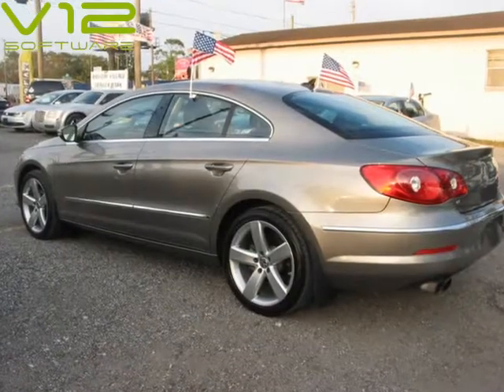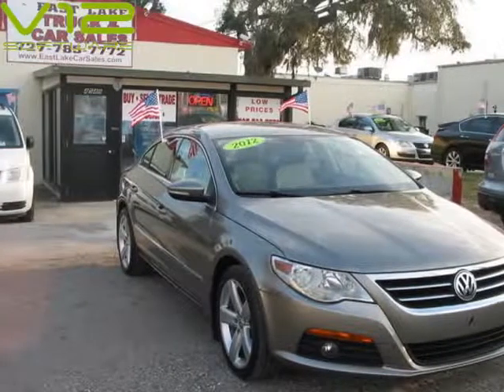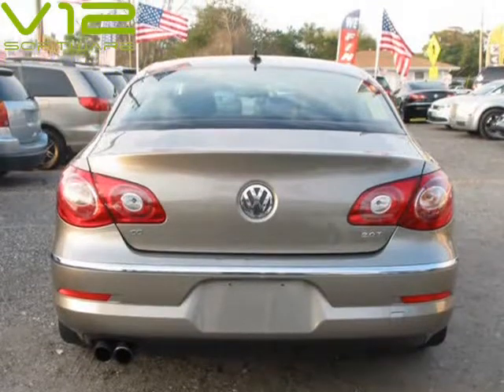Tan exterior, two-tone tan and black leather interior. No accidents reported by Carfax, Carfax buyback guarantee, complete Carfax vehicle history report.